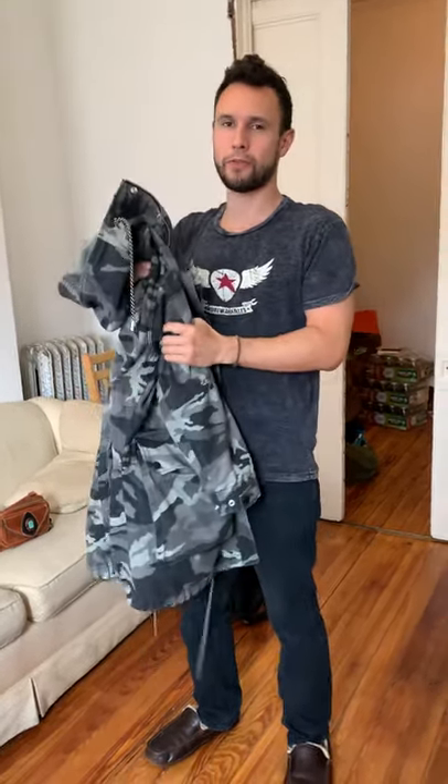Cotton gets wet and doesn't dry very easily, but this isn't really for the rain or weather. This is actually for situations like this pandemic — because it covers your butt, especially when you're sitting down on a subway. You want an article of clothing that keeps your jeans from getting too contaminated, whether you've returned from the supermarket or been riding the subway.